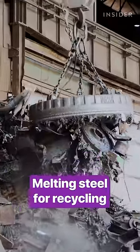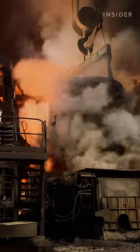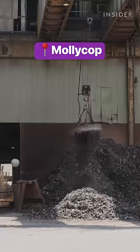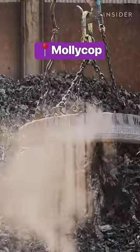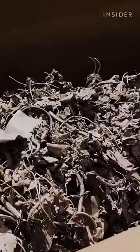Steel is one of the most recycled materials on Earth. More than half of it gets melted down and reused over and over. This Australian company has been recycling steel for over a century. Trucks deliver about a thousand metric tons of pre-sorted scrap here every day.